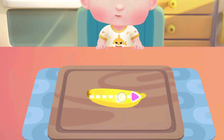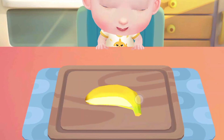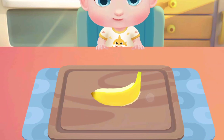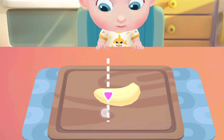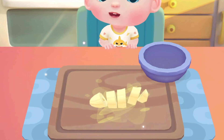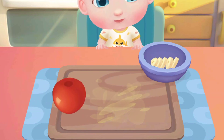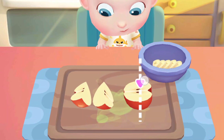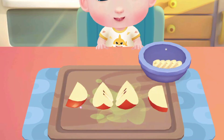Let's make a bowl of fruit salad as well.